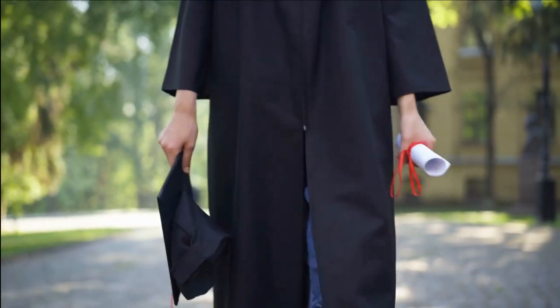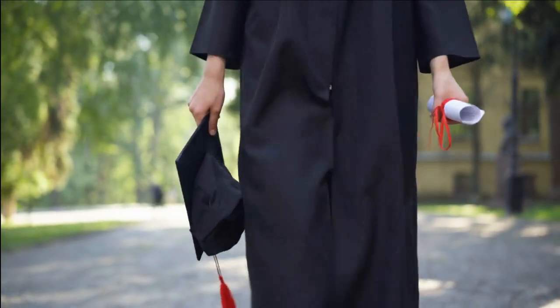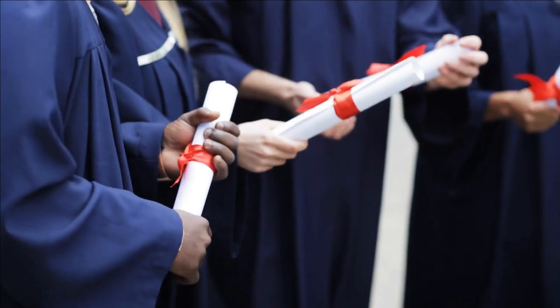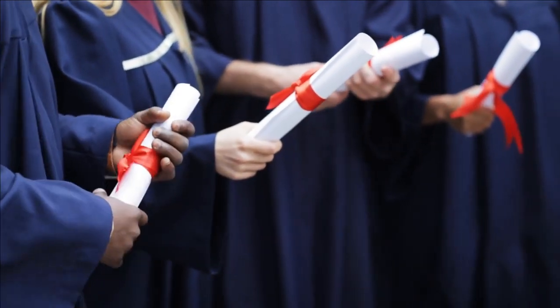But by the time robes for men had become passé, they had long been prescribed for use as academic garb, especially by English universities, and the tradition of wearing gowns at graduation had stuck.